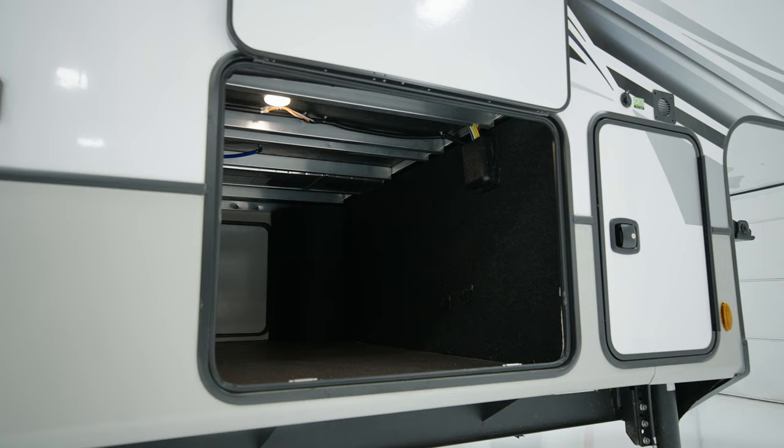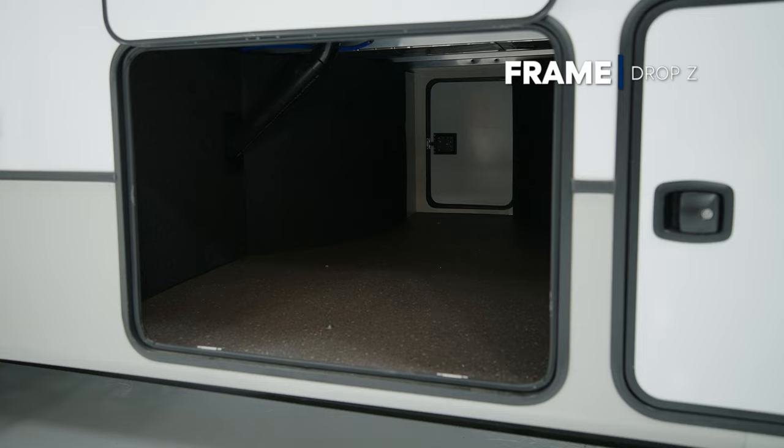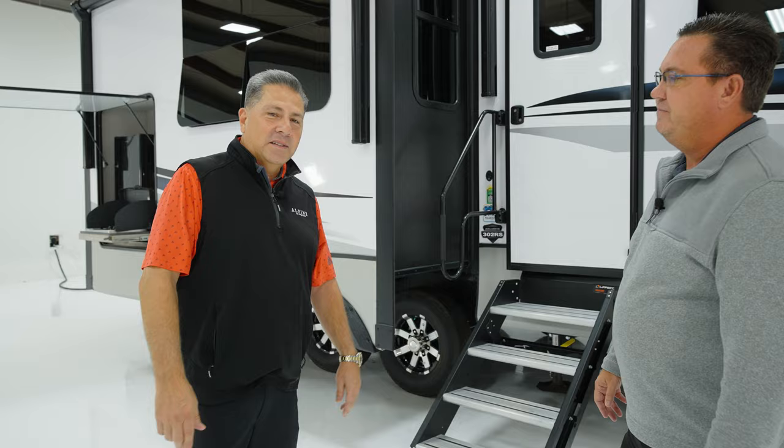Check out the storage on this thing as well. It comes with a drop Z frame, which gives you additional storage in the underbelly. So you can take all the coolers, the chairs, and all the fun activities you want to take on the road.